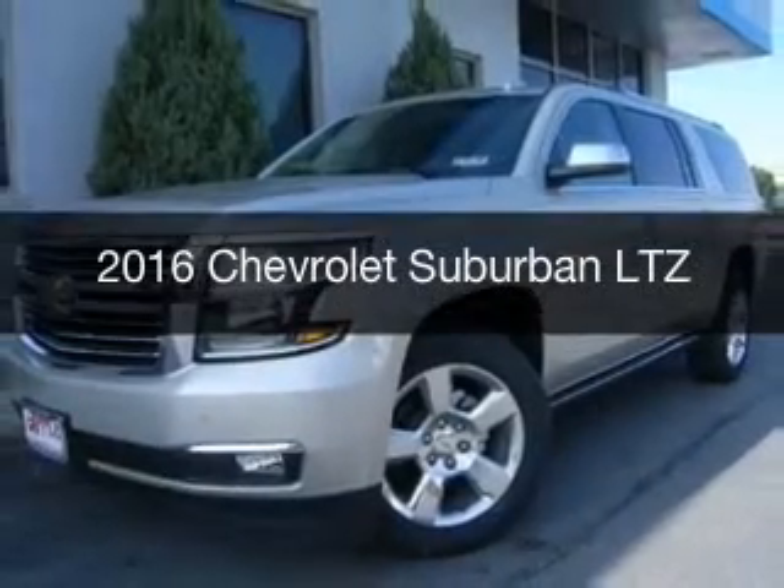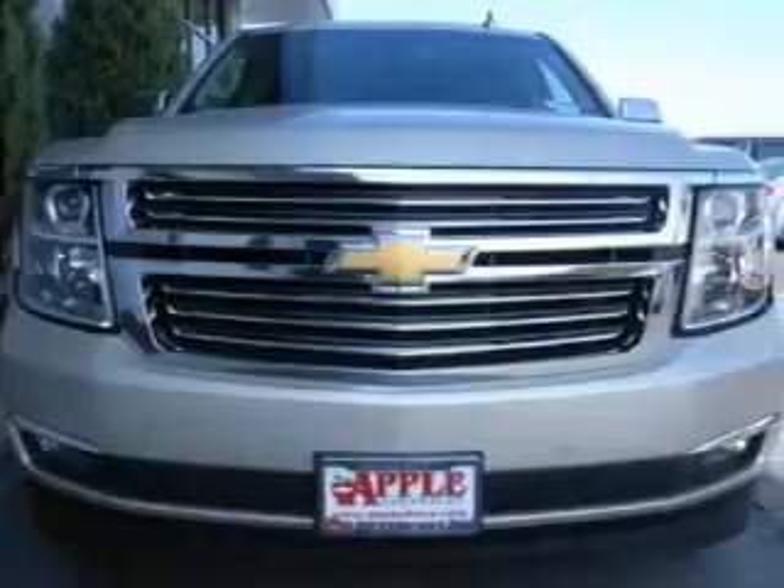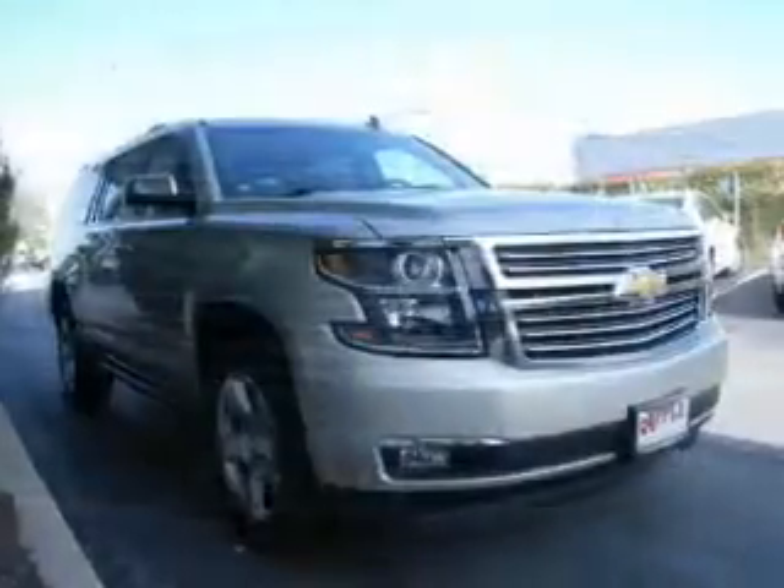This is a new 2016 Chevrolet Suburban. It's powered by four-wheel drive, a 5.3-liter, eight-cylinder engine, and a six-speed automatic transmission.